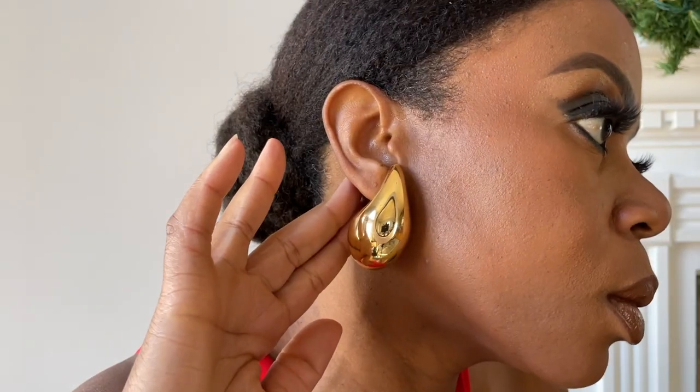If you follow me on Instagram, you already know that the first thing I'm loving from this new era of Bottega Veneta are these large drop earrings. My friends have been really roasting me about these earrings. They say they look like commas, apostrophes. I'll even admit they look like a keloid behind your ear at times, but I'm still loving them.